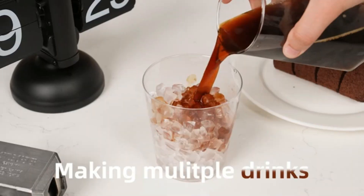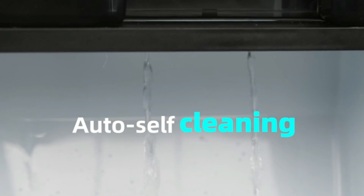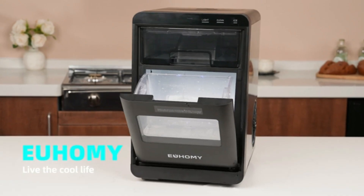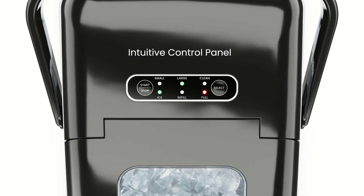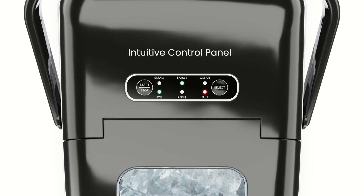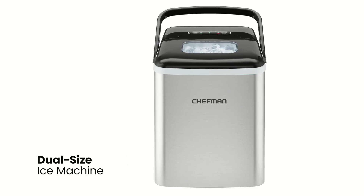The 115 volts of power ensures efficient operation while keeping energy consumption manageable. Additionally, the nugget ice produced complements chilled beverages and enhances all kinds of drinks, making every sip more enjoyable. The texture of nugget ice is often preferred in bars and restaurants.